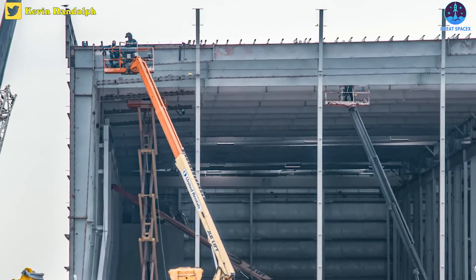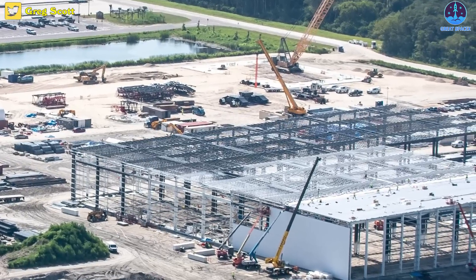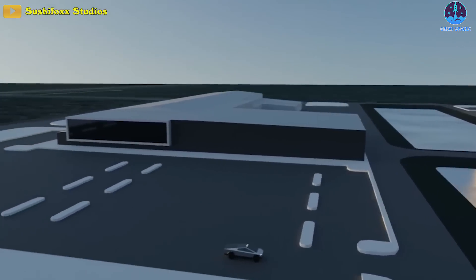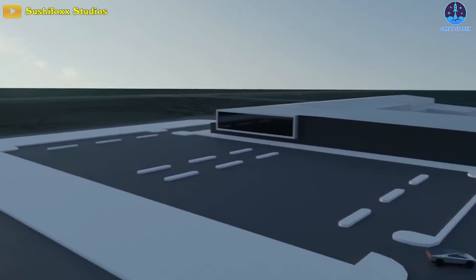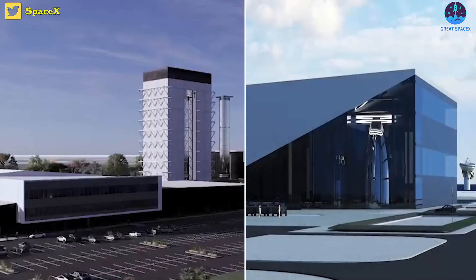The roof is expanded and columns are being installed. It seems that SpaceX is trying to speed up the building of the Cape's next-generation Starship factory to catch up with the progress at Starbase. In other words, we're witnessing a race between two factories.